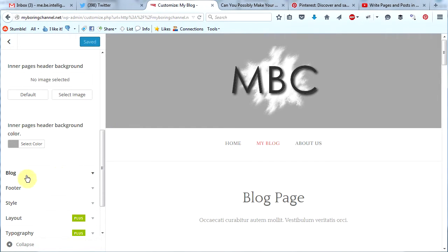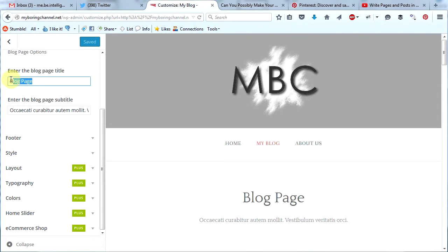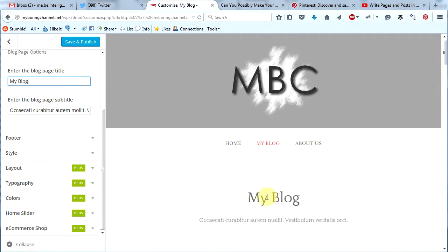Since we are on our blog page we will see blog here. If you click on that you can see that we can change the blog page title — let's change it to 'My Blog' and you can see it change right here. You can either delete the blog page subtitle completely or you can add some text back in there, whatever you would like. When you're done, you can either click the back arrow to continue customizing or click save and publish.